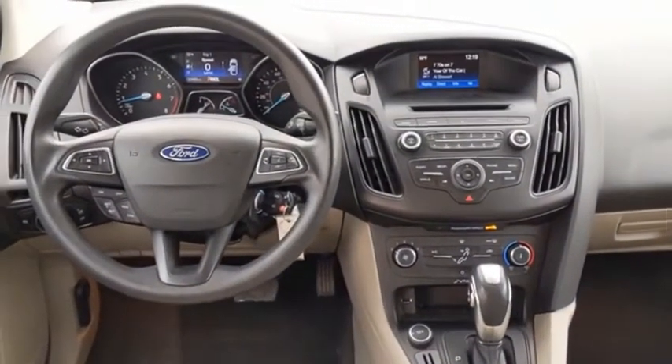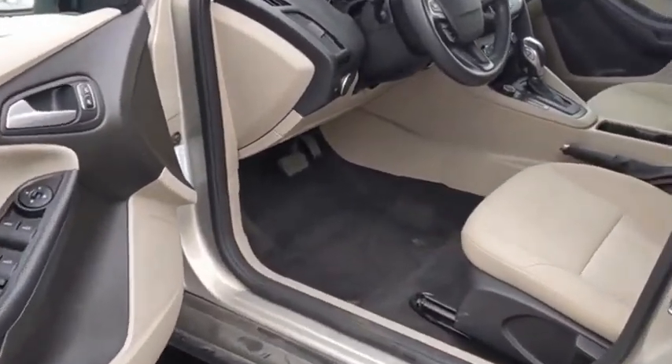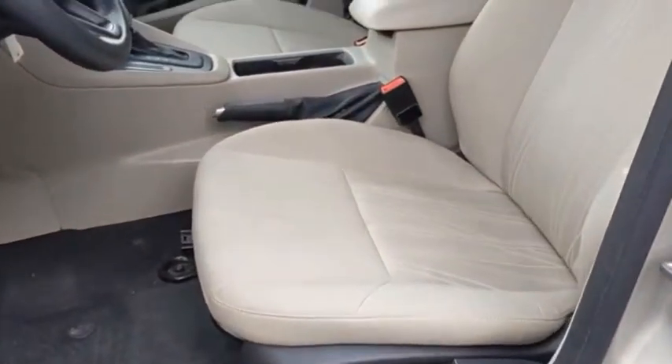Focus has more cool tech, more of what you're looking for, from any point of view — more than meets the eye. If you like it online, you'll love it in your driveway. Take it for a spin today.